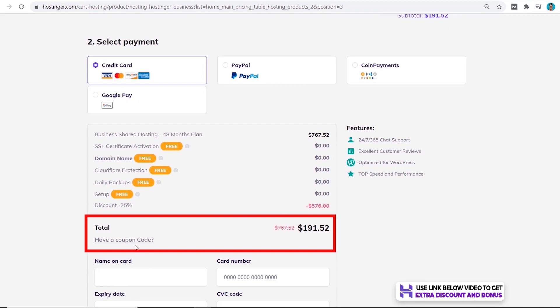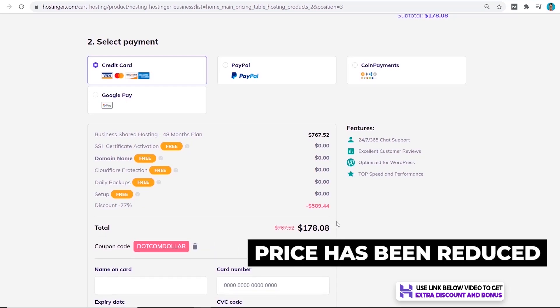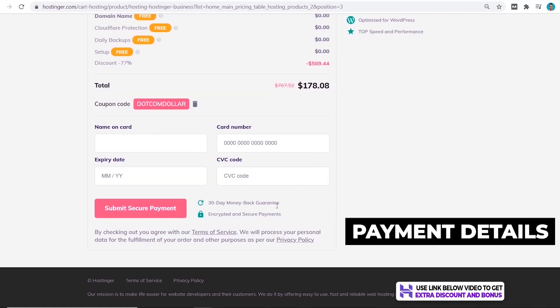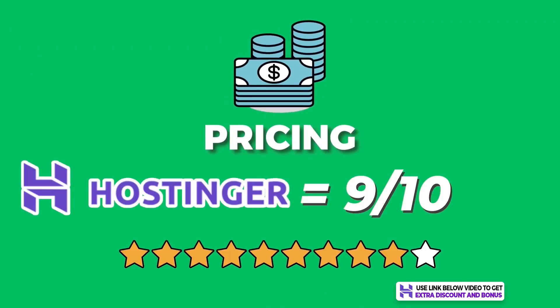This is where you can get the extra discount by using my coupon code. Click on 'Have a coupon code' and enter DOTCOMDOLLAR into the coupon code section, then click the plus button. You can see the price has been further reduced from $191 to $178 from their already discounted price. I recommend you use this coupon code for your extra discount. Then fill out your payment details and click on Submit Secure Payment.